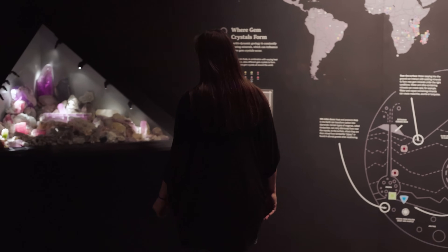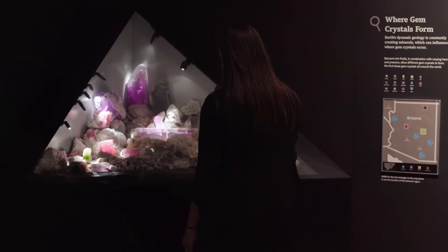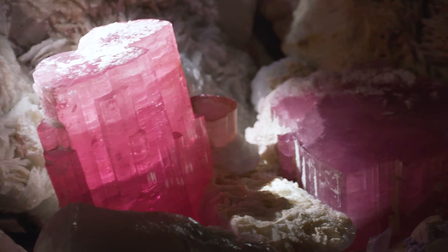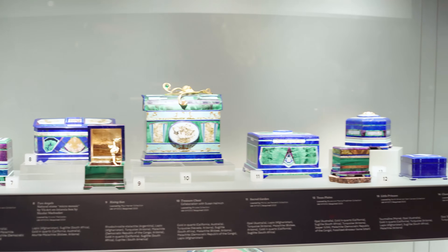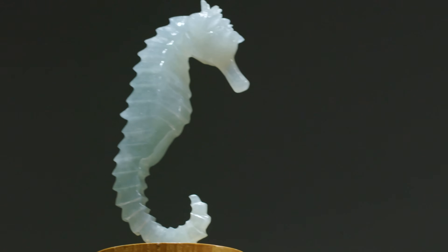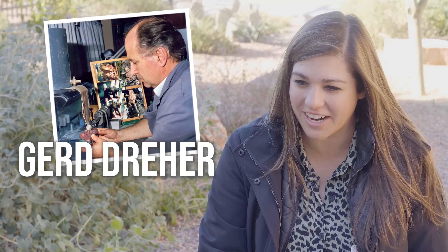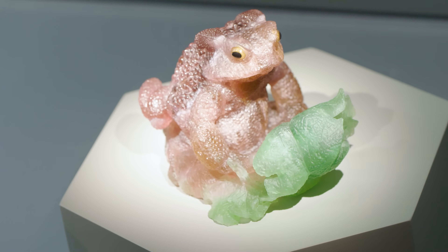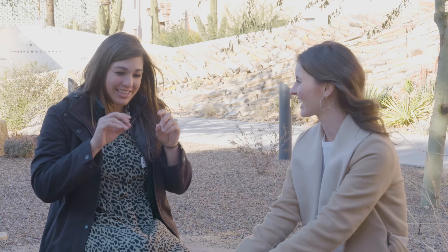We have a recreation of a gem pocket out of Afghanistan — all of these different crystals came out of a single pocket. Once you're through all of the incredible eye candy in our gem gallery, there's a carving that I think is just really precious: Julia the toad. She is a carving that came out of Idar-Oberstein, carved by an extremely famous carver, and it is made out of a single piece of bicolor tourmaline. She is just so detailed — this cute little toad.